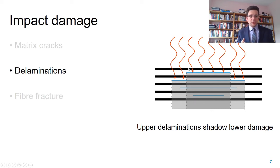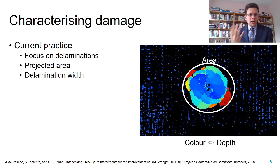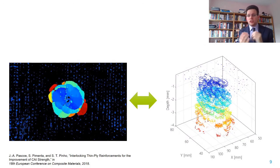This means that any delaminations close to the surface will shadow the delaminations located below them, so we already have an inherent limitation of the damage picture we get. Furthermore, if we look at how this damage is characterized, we focus mainly on delaminations and look at the projected area—characterizing it in terms of either the total area or the maximum width of this delaminated area. What we need to remember is that this is a two-dimensional representation of what is in fact a three-dimensional reality.